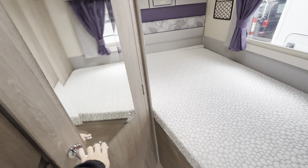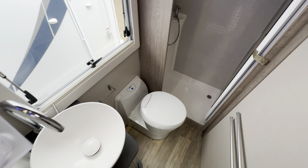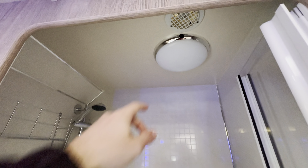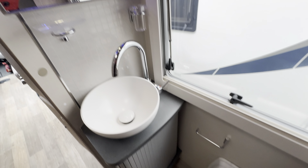Then into your washroom with a separate shower. It does have the light and fan as well, an electric plastic seat toilet, and then your wash basin.